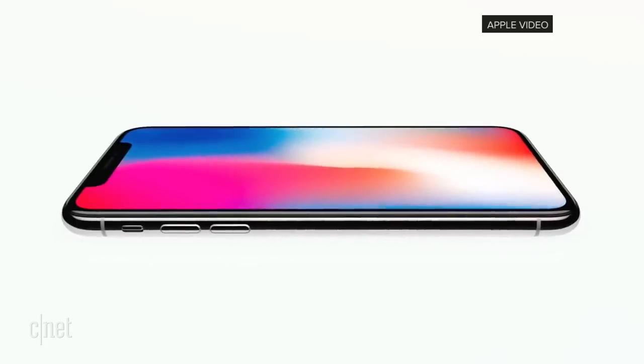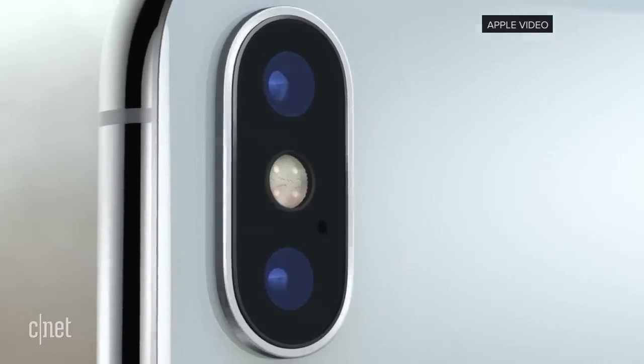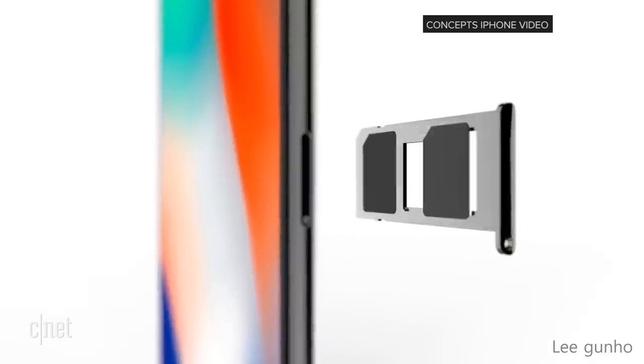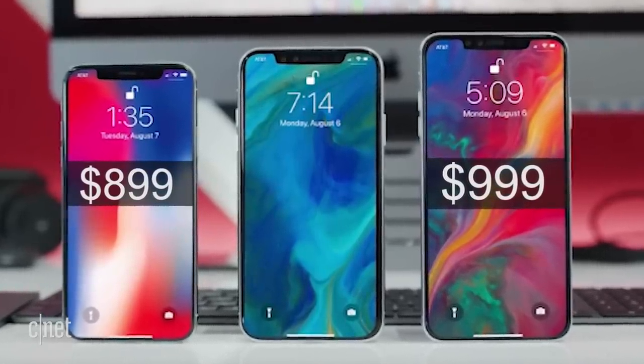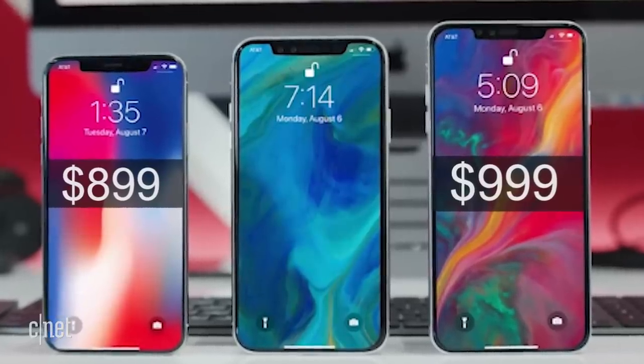They'll both have an A12 chip with second-generation Face ID and an upgraded dual camera. The Plus model may get dual SIM support, wireless fast charging capabilities, and Apple Pencil support, but that last rumor seems to be losing steam, so I wouldn't bet on it. They're also rumored to cost around $899 and $999 for the base models, with an option of 512GB in storage.